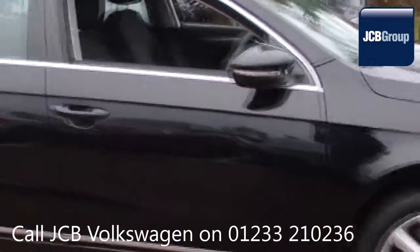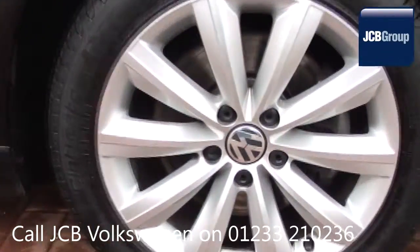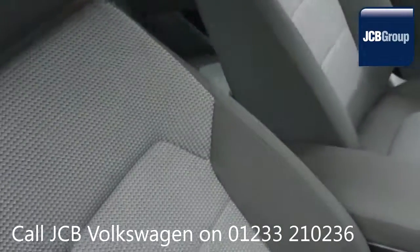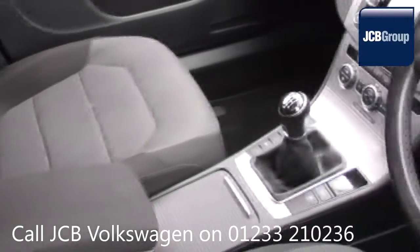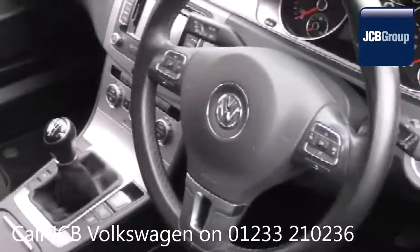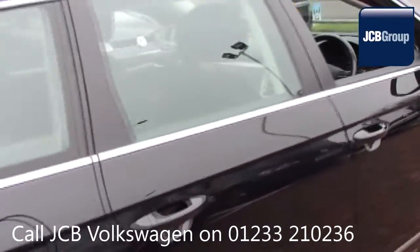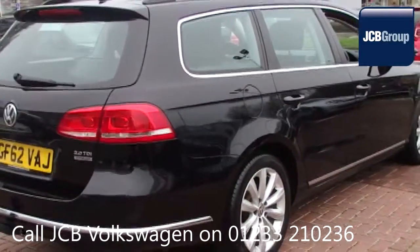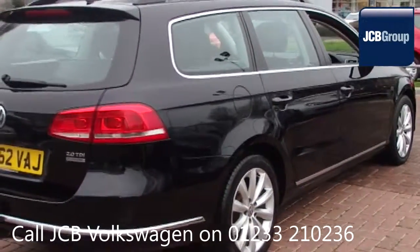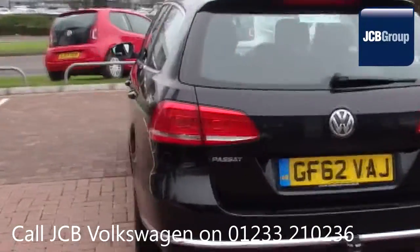The Dasfeld Auto Used Car Program is designed to give you the same exceptional level of experience as a new car customer, giving you complete confidence and peace of mind. Our skilled Volkswagen trained technicians carry out a thorough workshop and test drive inspection of every used car. 142 checks are made before it becomes a Dasfeld Auto Used Car. Any faults identified are fixed using Volkswagen Genuine Parts. Only then can it be part of the Approved Used Car Program.